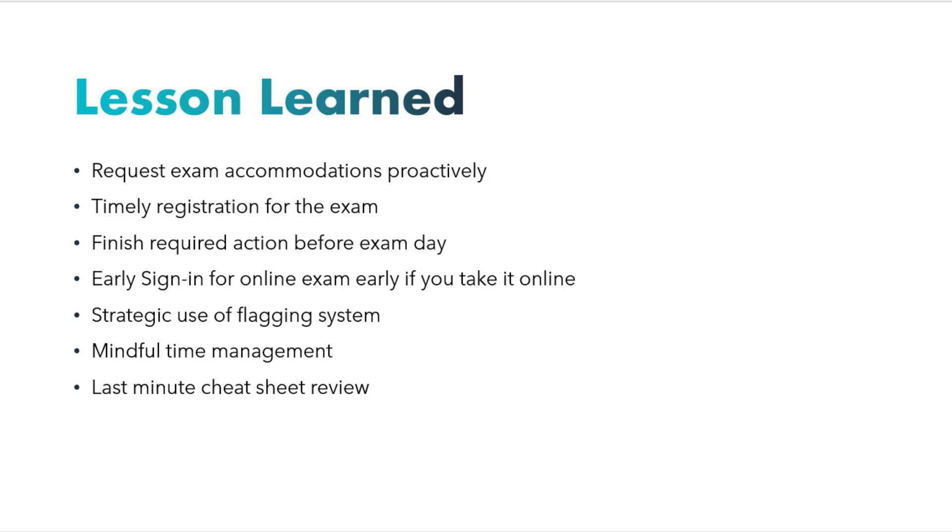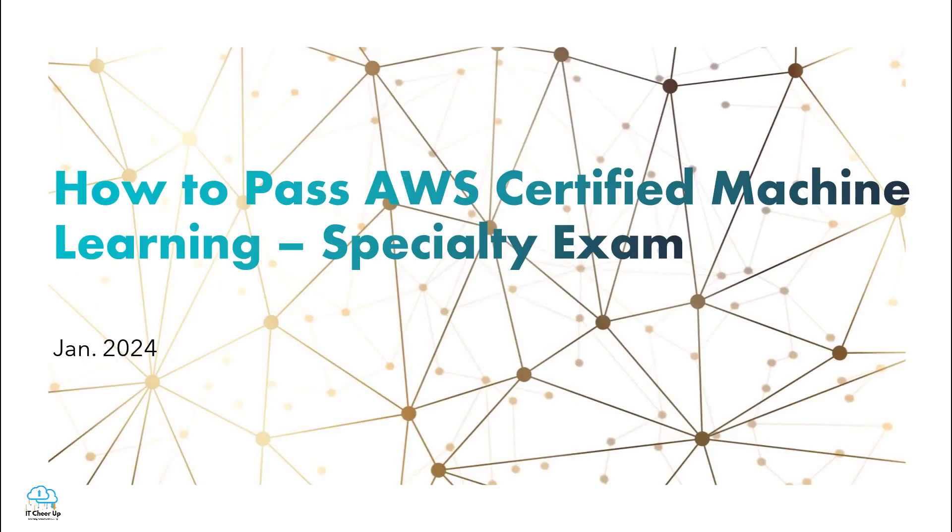I hope these lessons from my experience can enhance your overall learning path and increase your likelihood of success in obtaining the AWS Machine Learning Specialty Certification. Thank you all for joining me on this incredible journey. Best of luck to each of you on your certification exam. Until next time, take care and see you soon.